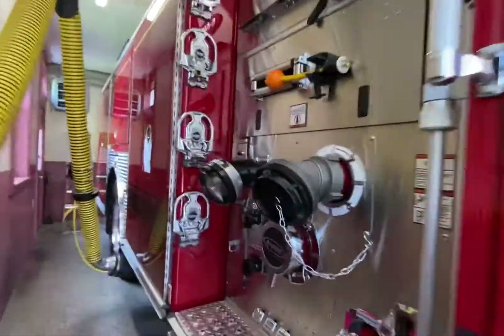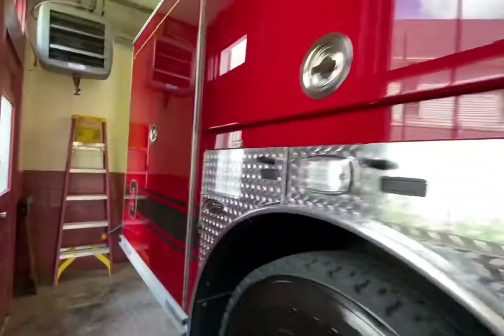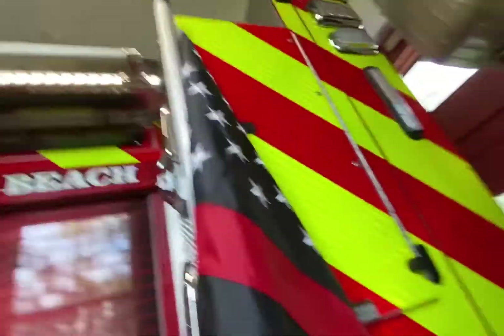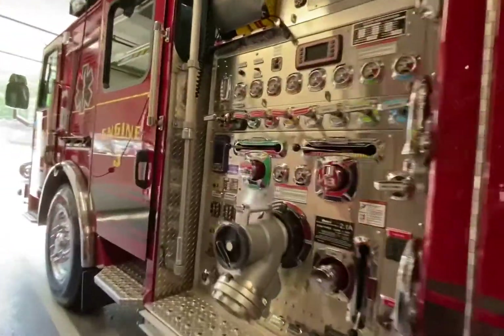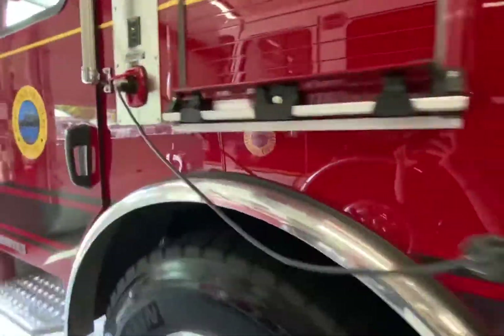New York Beach Engine 3, brand new 2021 E1 Typhoon engine. About to go in service soon, a couple weeks, and it will be brand new in service.